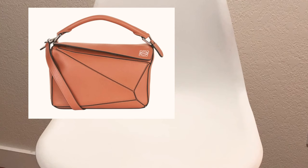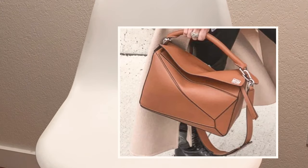Her video will be linked down below as well. So let's start with fall because that's where we are at. The first bag that I thought of when I thought of fall was actually the Loewe Puzzle Bag, just because of its rich cognac color. It's just so beautiful and so reminiscent of fall and autumn colors.